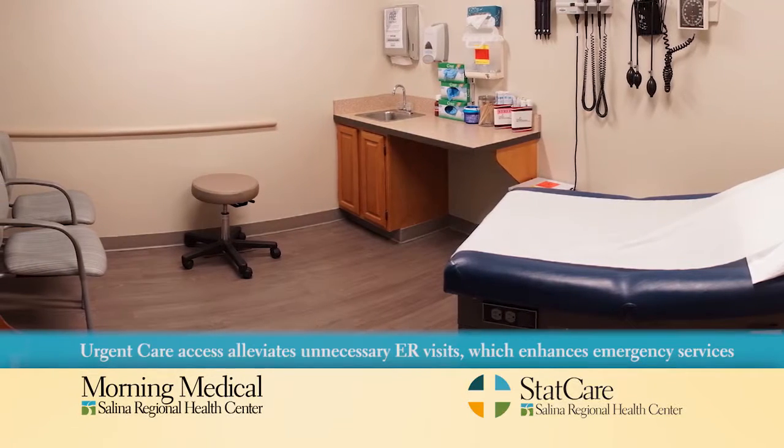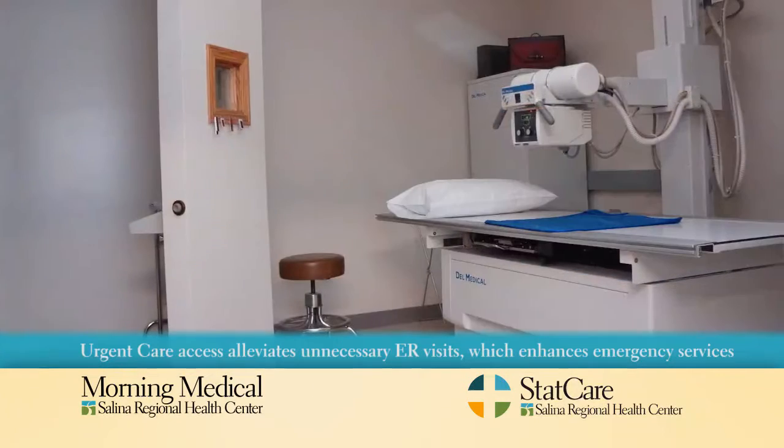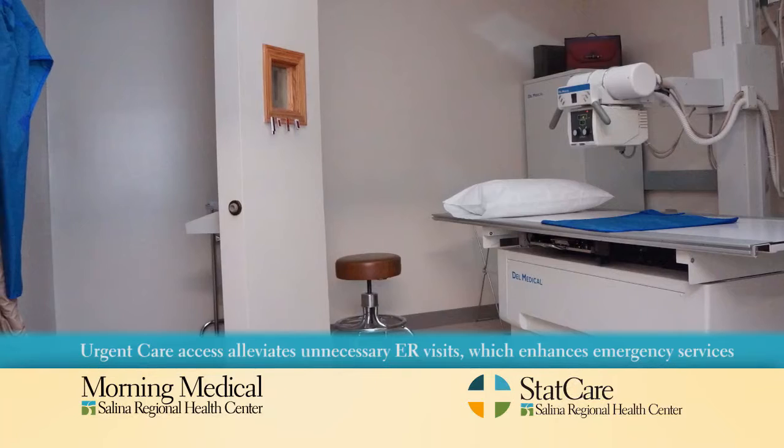There were also updates in the exam rooms — new paint on the walls, new flooring, and new countertops. It creates a fresher, cleaner environment for patients to relax and wait for their results from the provider and have a pleasant experience.